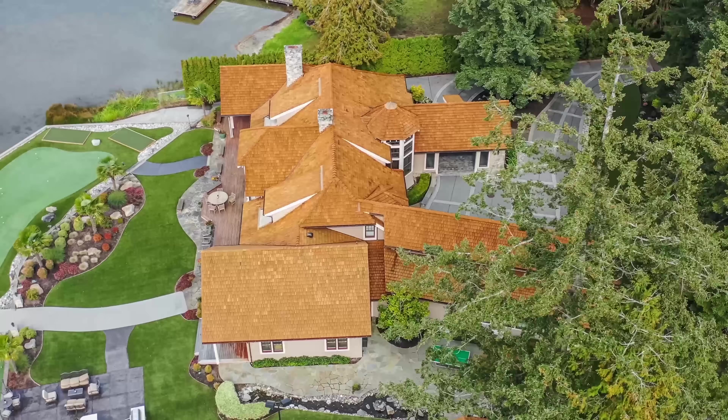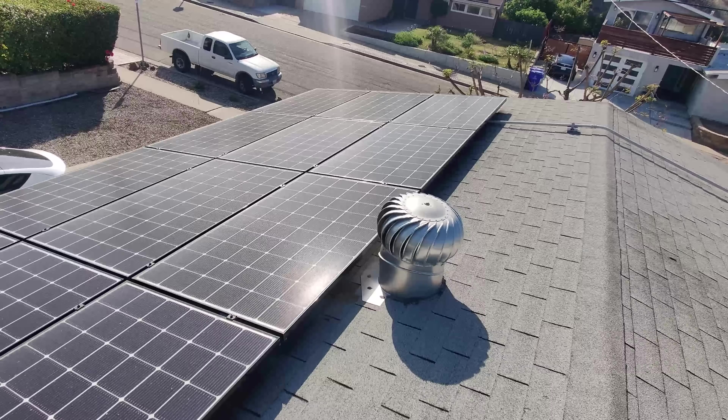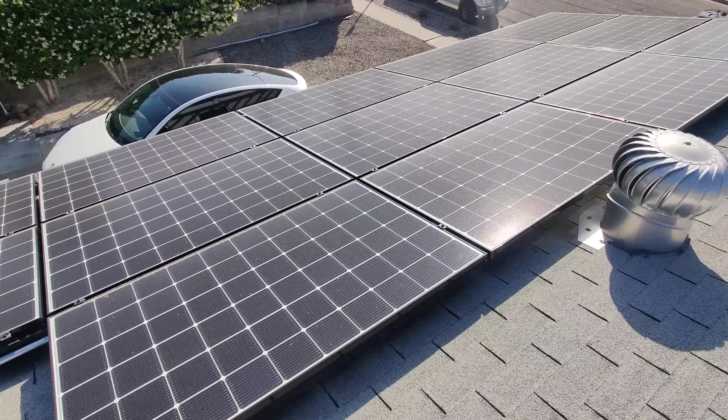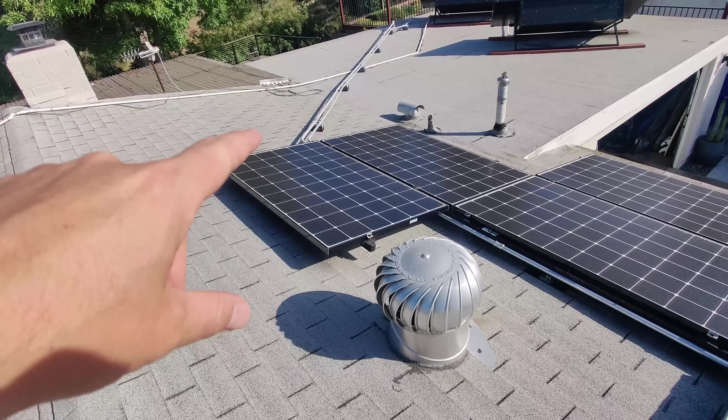My recommendation — the thing I wish I would have done differently — is just get as many panels as my roof could hold. That's within reason: if your house could hold 100 panels, I'm not suggesting you go two or three times your current energy needs. But if you have room for four or five extra panels like I did, go for it, because the cost of adding those panels now is far cheaper than trying to add them later. Also, if you add panels later, those same panels may not be in production anymore, so you'll get a different kind that looks different, giving your roof a patchwork design.